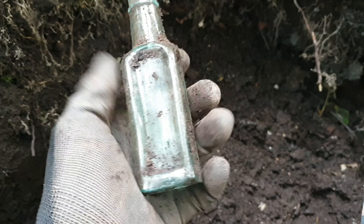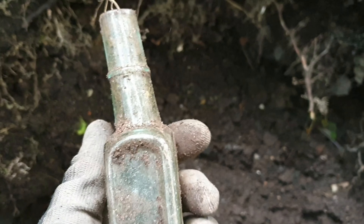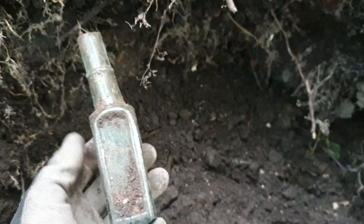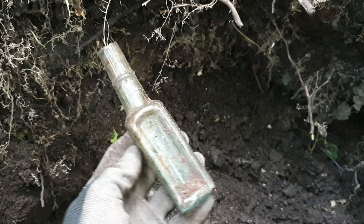Right people, first find. Looks like a little sauce bottle - shear lip, so we're on the right track. It's got like a wonky neck, which I think gives it a little bit of character if you ask me.